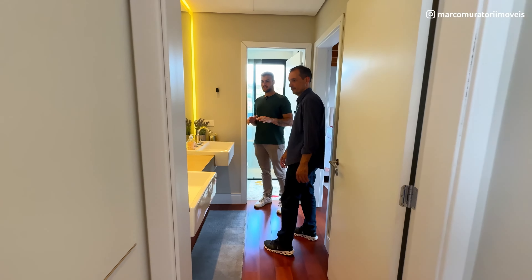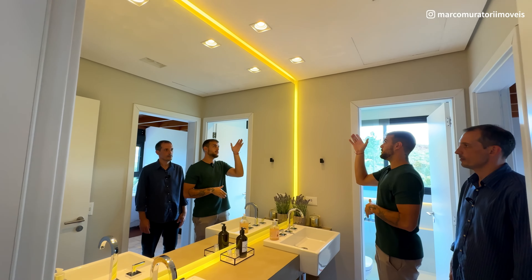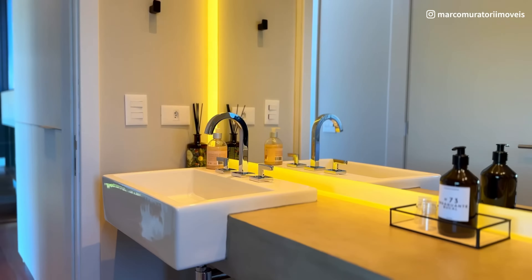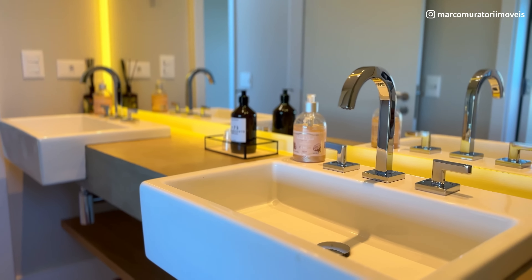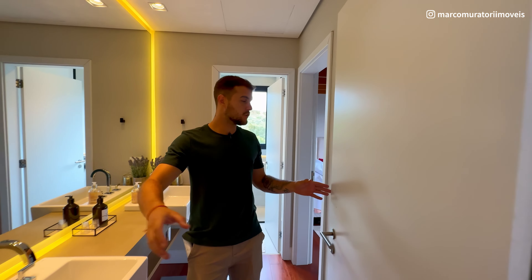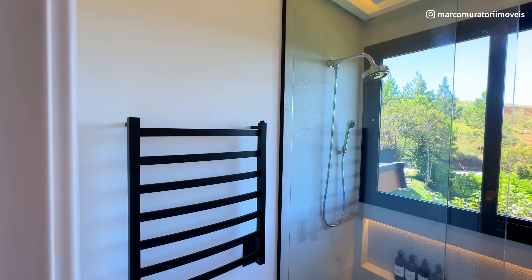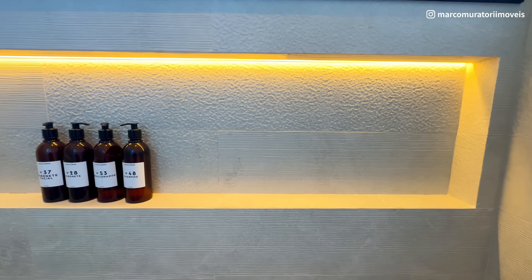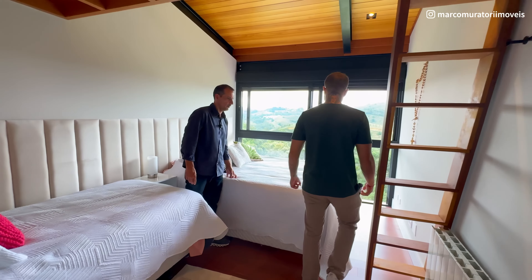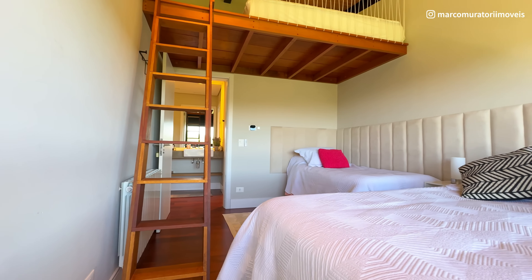Aqui a gente já se depara com essa pia dupla, de qualidade realmente diferenciada. Olha o tamanho do espelho, iluminação indireta — tudo seguindo o mesmo padrão da casa. Adorei essa combinação de cimento queimado — ficou muito bonito. Esse banheiro serve tanto esse dormitório quanto o outro. Porém, se você fechar, ele fica como suíte individual. Esse quarto é praticamente idêntico ao do lado — mesmo tamanho, também com mezanino. Compacto, útil e o visual é lindo.